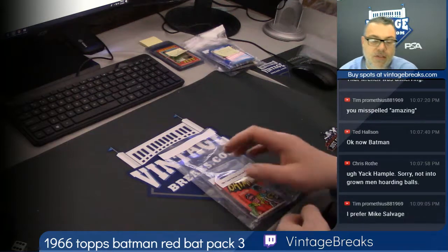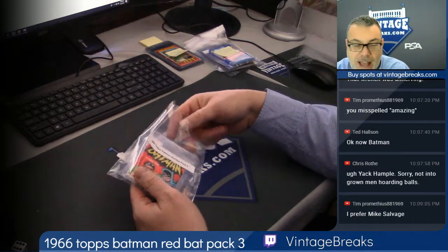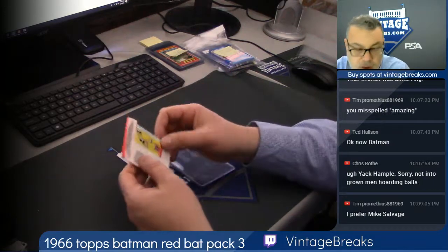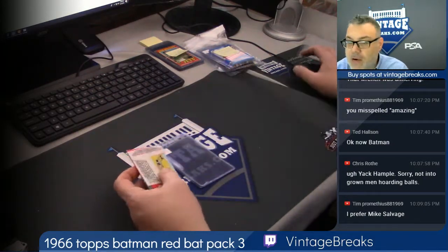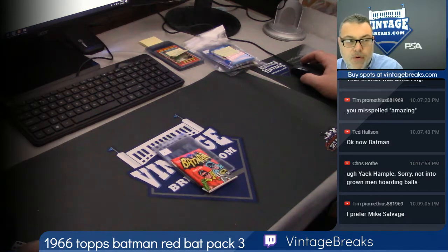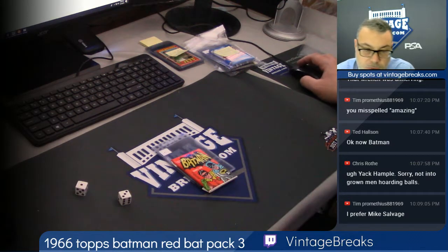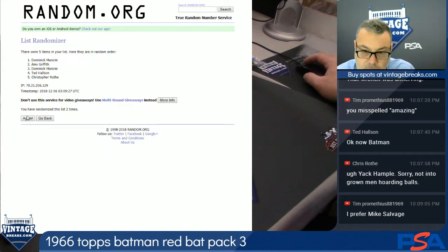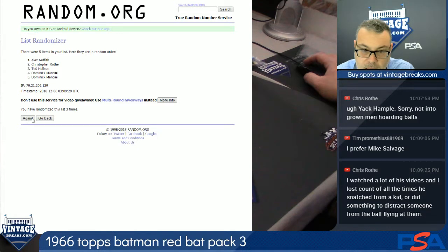Right now, we're going into 1966 Batman Pack number three — Mike Savage. Not sure I like that. Anyway, card number one is under the gum. You know what? I didn't even random it off. That's important. We want to random the order four times — that's very important — because then we don't know who to give the cards to. One, two, three, and four.